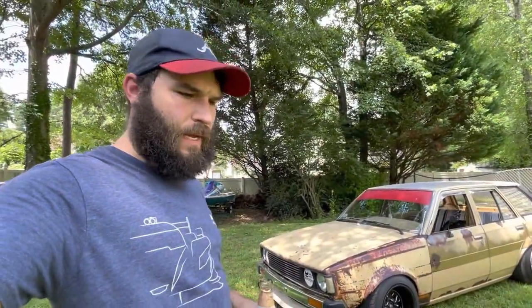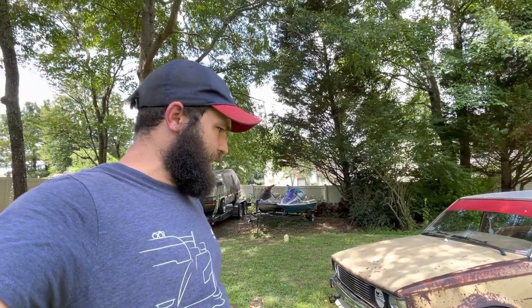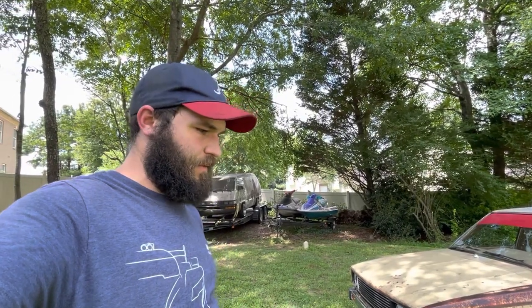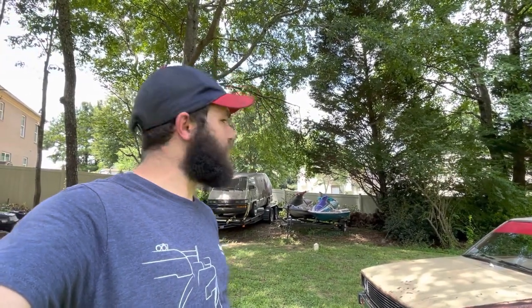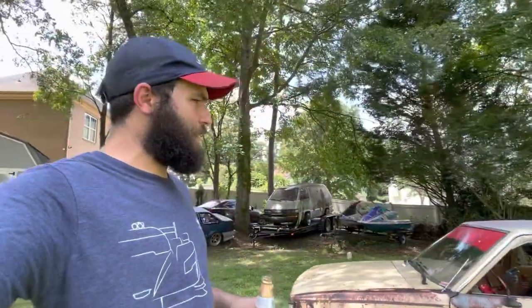It's like 100 degrees today, don't really feel like working on anything, so figure we'll make a video about the Corolla. I built this thing back in 2018 — this is kind of its second variation and it'll never really stop changing. So figure we'll take a minute, go over some of the parts that are on it, the build, and some of the history of it.